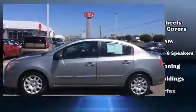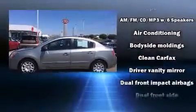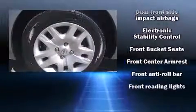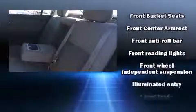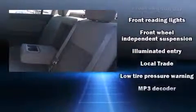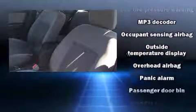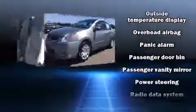Nissan also prioritized safety and security by including head curtain airbags, front side impact airbags, traction control, anti-whiplash front head restraint, a panic alarm, and ABS brakes. This car was designed with safety in mind, allowing you to drive with even greater assurance.